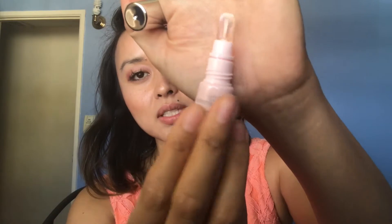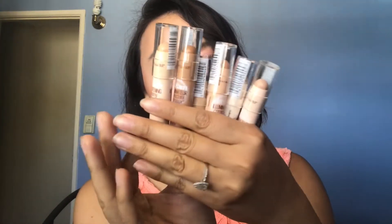The Vichy Idéalia Eyes is an eye cream I've actually tried and love. It has a little bit of an illuminating effect that gives you a brightening look. The applicator squeezes the product out so you can apply it directly to your under eyes and blend it in.